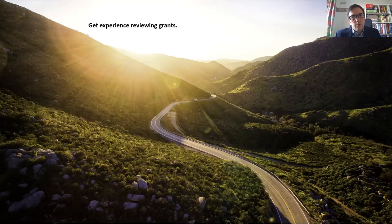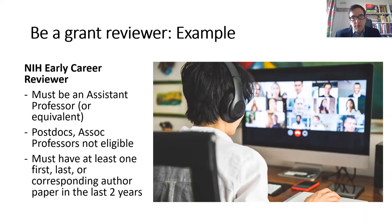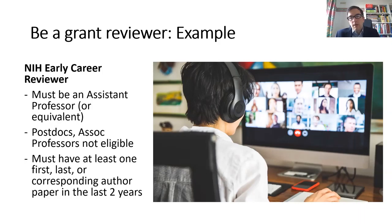Get experience reviewing grants. This is really helpful for reviewers and grant writers to become familiar with the process and understand what's important. One specific example is the NIH Early Career Reviewer Program — you can see the eligibility criteria here. For other grant applications, either in your country or region, I would encourage you to volunteer and be part of grant review panels.